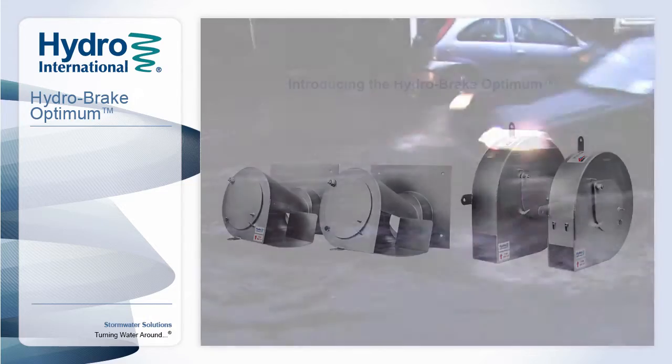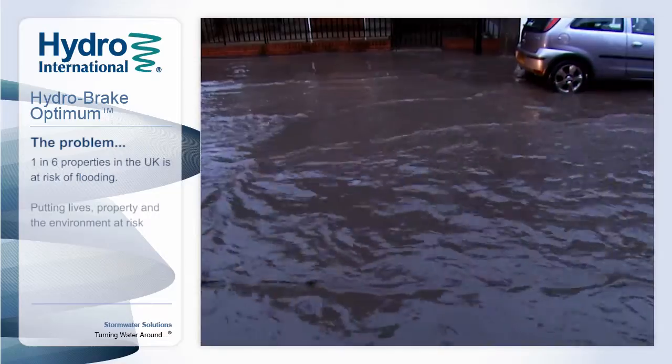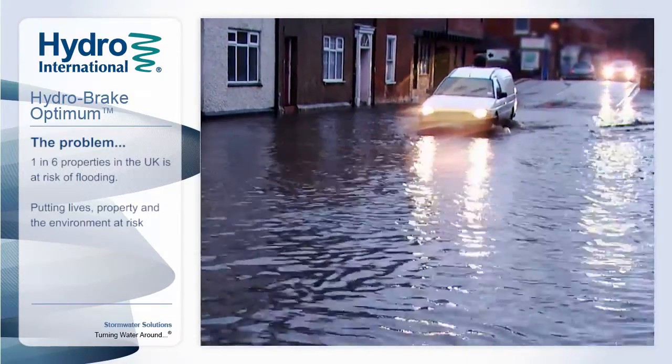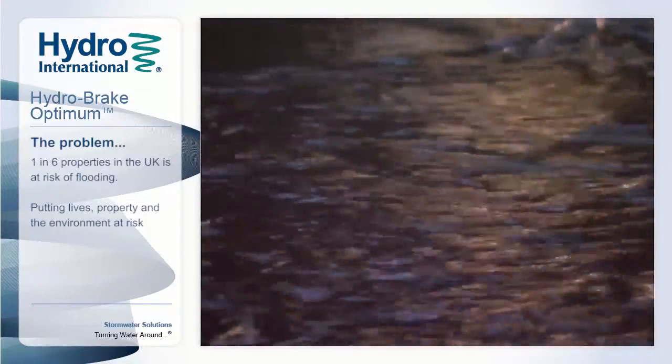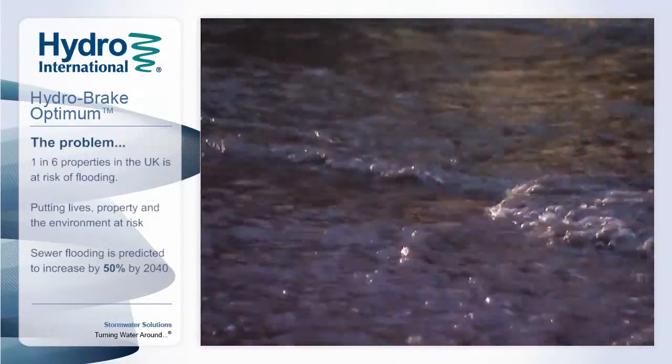Around one in six properties in the UK is at risk of flooding, not only endangering people and property, but also damaging the environment as pollution washes directly into our rivers, seas and out of our overloaded sewers. The problem is not going to go away, with sewer flooding predicted to increase by over 50% by 2040.